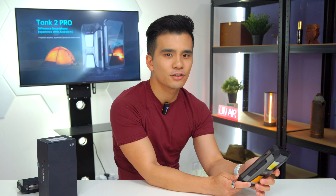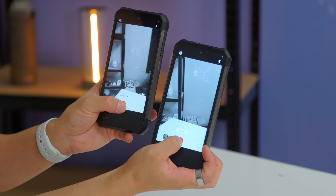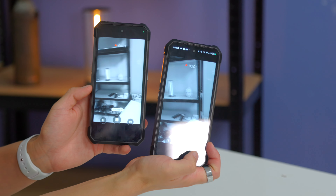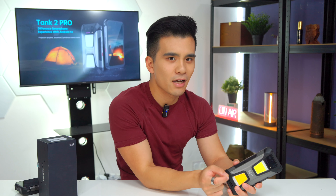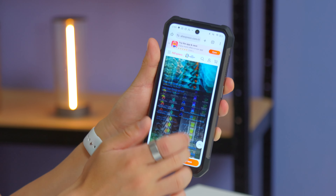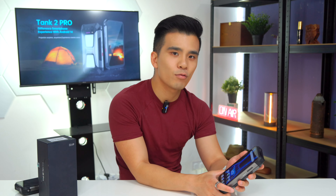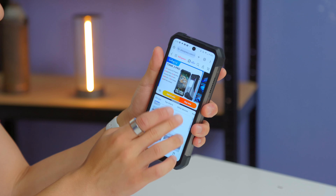The night vision camera is just as good and useful as it was on the previous phone — very good for people who work with wild animals. We also got the same insane battery life with 23,800 milliamps. Depending on your usage, you can easily get between three to five days of battery, which really is quite insane. There is reverse charging too, but it is rather slow.